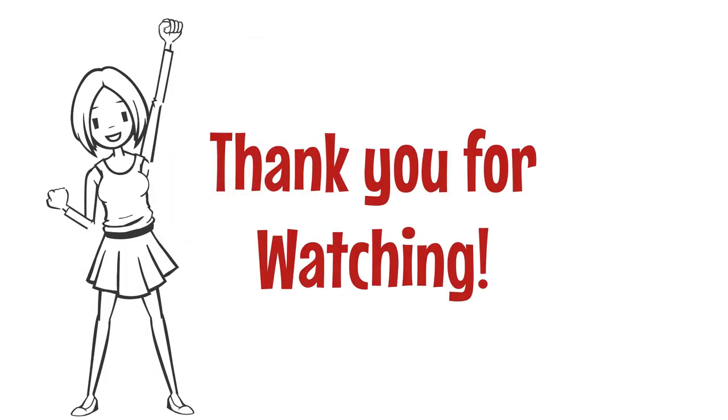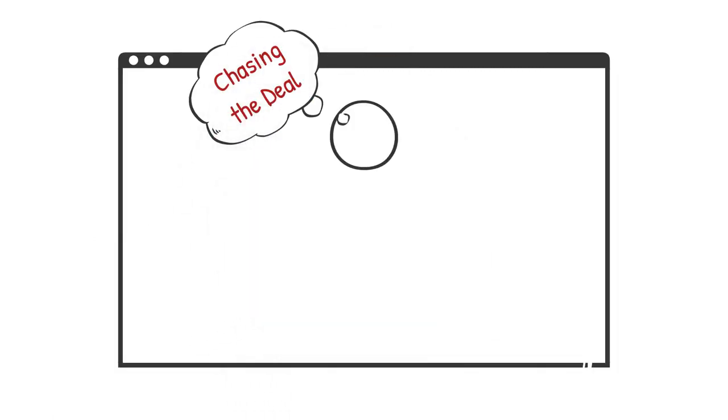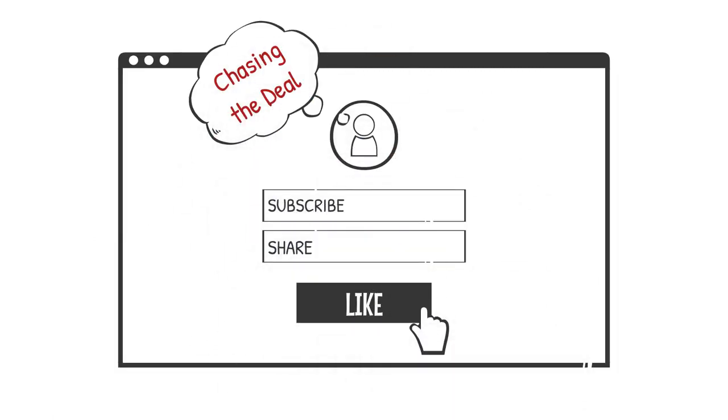Thanks so much for watching, everyone. If you'd like more informative videos about couponing, be sure to like and subscribe. Thank you.